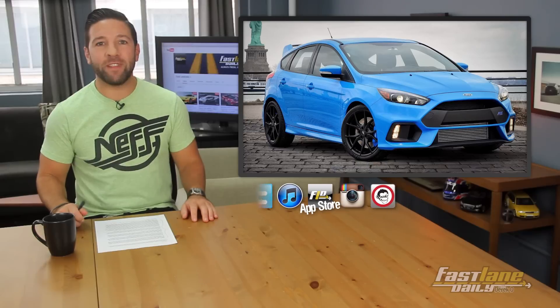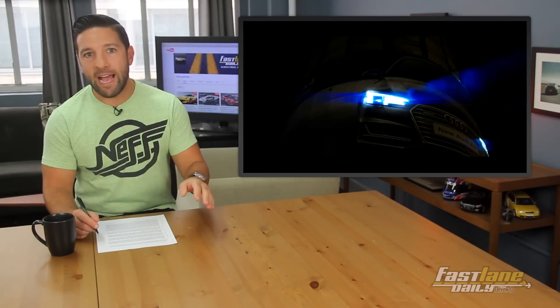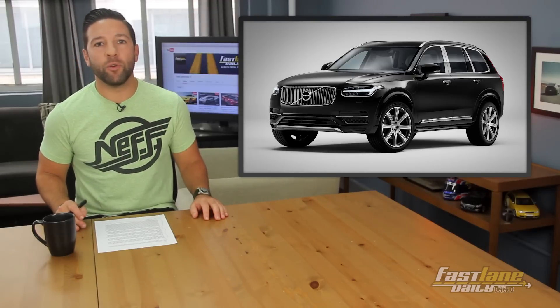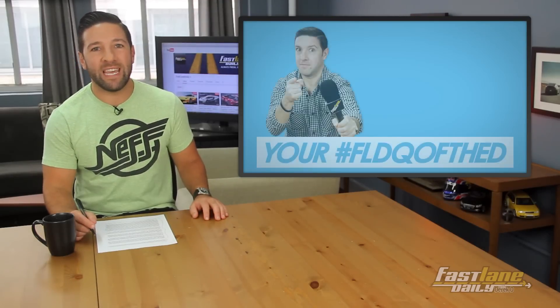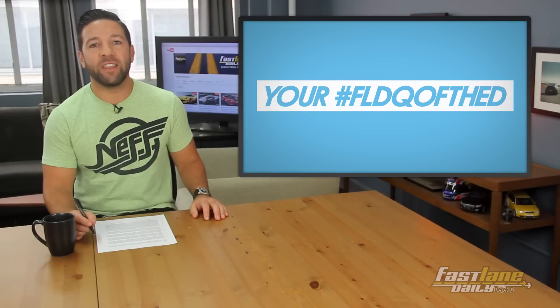Ford Focus RSs are flying off the shelves, as they say, before they've even been driven. And Audi gets clever with a billboard in Brussels.